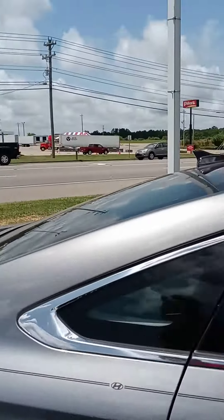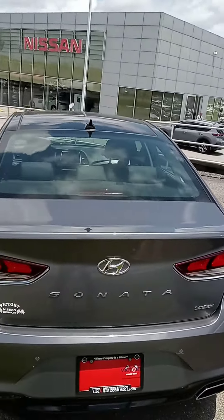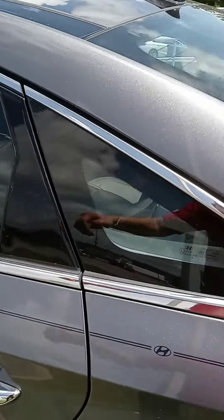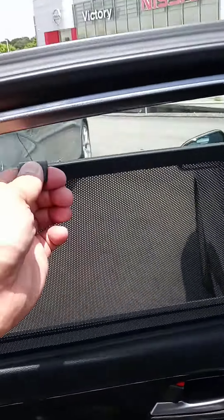Let us know if you have any questions, if we can provide any information, or if you want to get pre-approved — we can definitely assist with financing. We've got the Limited here, so it comes with a good bit of bells and whistles. And that's some of the reasons I like it. Like that shade — it's just a shade, but I think it's cool.